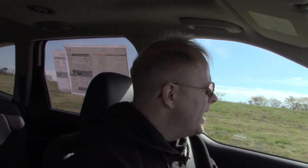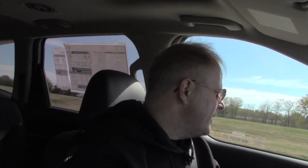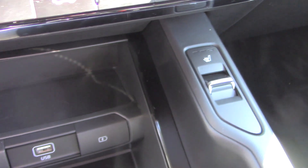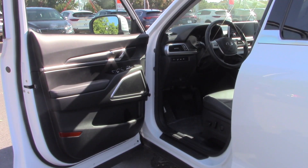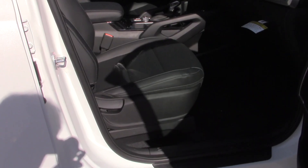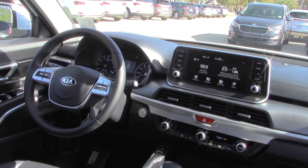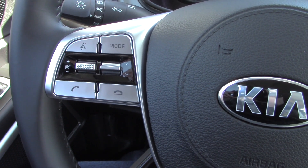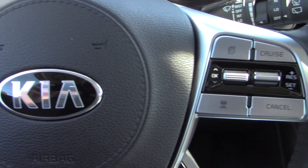So what about some of the creature comforts of the Telluride? There's quite a bit here. Besides being very comfortable, you have heated front seats for the driver and passenger, a power seat for the driver, and a manually adjustable seat for the passenger. There's also a nice comfortable leather-wrapped steering wheel with steering wheel controls for everything you might want to manage.